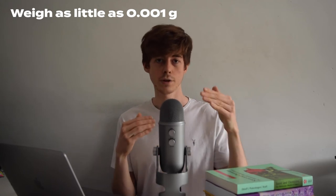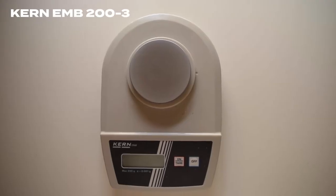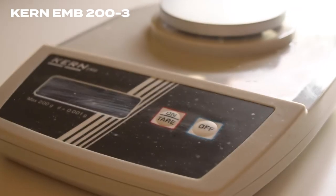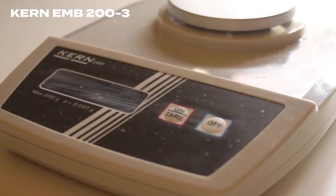With a cheap scale you're going to have to weigh out quite a lot of material, spending more on ingredient costs. I prefer to take a bigger upfront cost and get a proper lab scale accurate to three decimal places — then you can weigh much smaller amounts accurately and save on ingredients in the long run. I use a scale from Kern, which I found to be a good lab-quality option at a reasonable price.